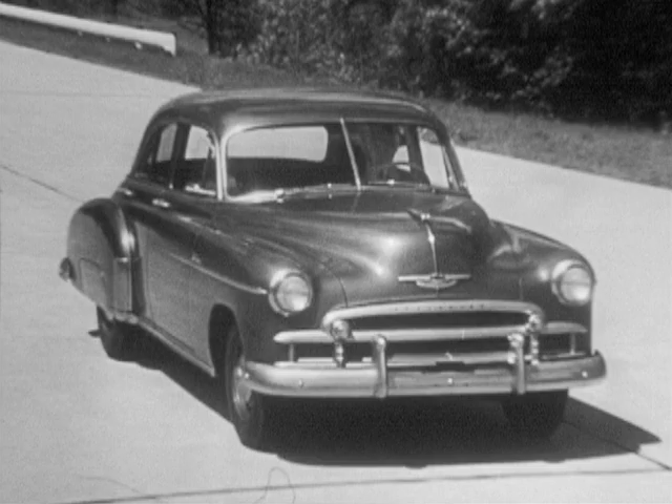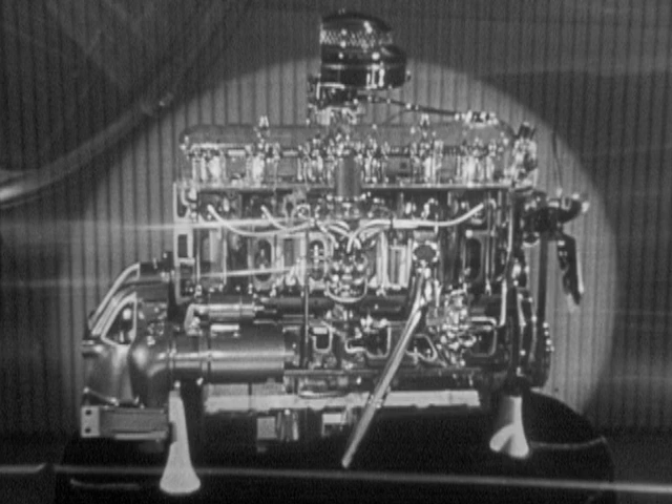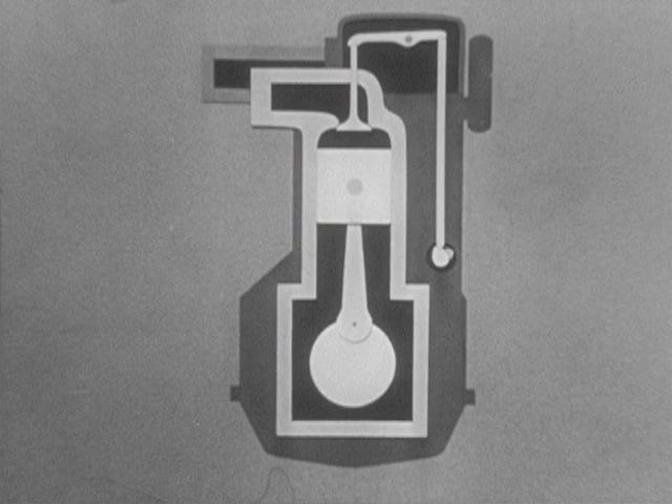We want to get as much fine automobile for our transportation dollar as possible, and for our gasoline and oil dollar, we expect mile after mile of carefree, economical driving at the highest standard of performance. In a motor car, efficiency begins with the engine. Let's look at this simplified model to see what an efficient engine does to get the most power from every drop of gasoline.